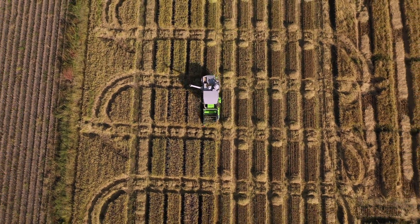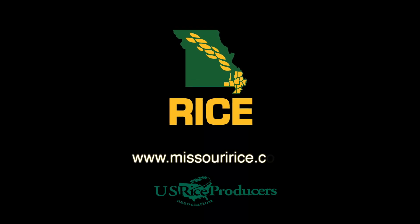For more information about our research, please visit MissouriRice.com.